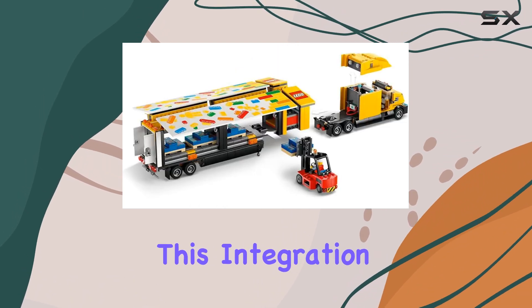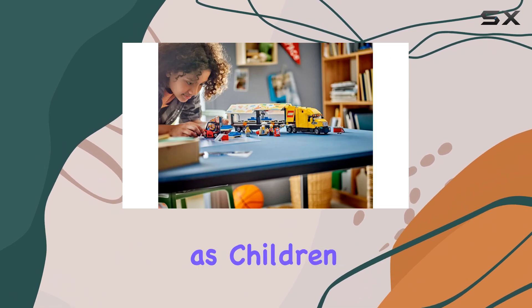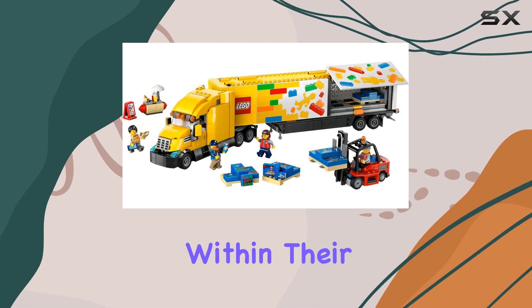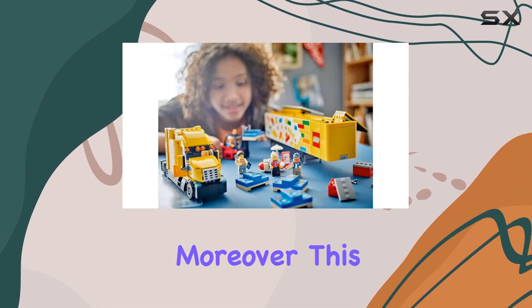This integration encourages creativity, as children can build more complex city scenes and explore various scenarios within their LEGO universe.